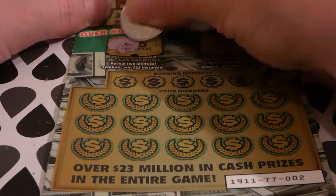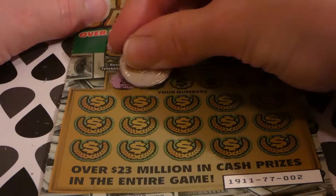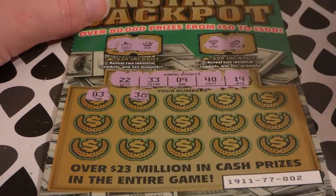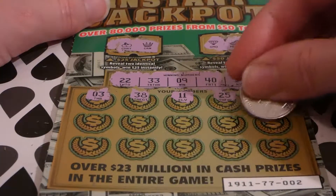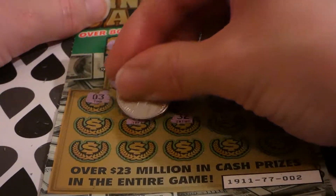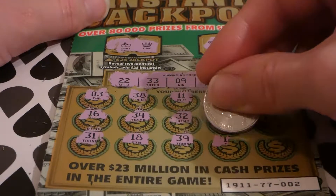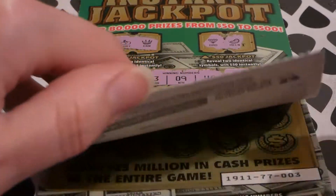Ticket number two — does it have any love on it? Cherry and a crown, diamond and a melon. Numbers: 22, 33, 33, 9, 40, and 19. Then 3, 38, 11, 25, 8, 23, 26, 36, 32, 32, 34, 16, 31, 31, 18, 39, 12, 36. That one's not a winner.